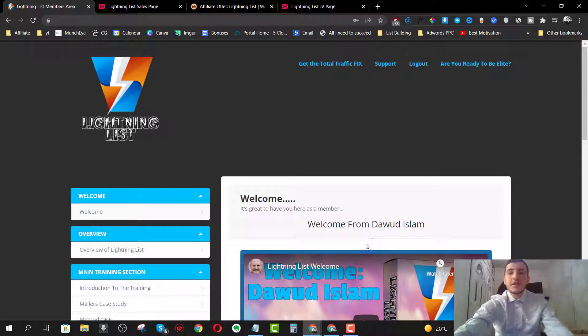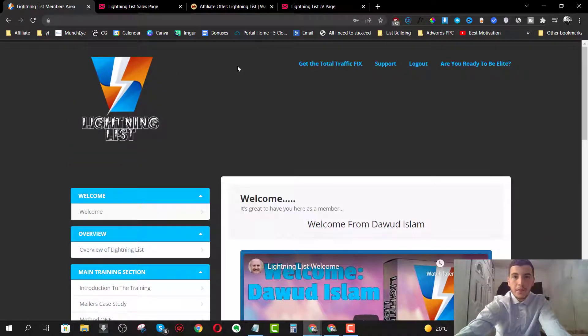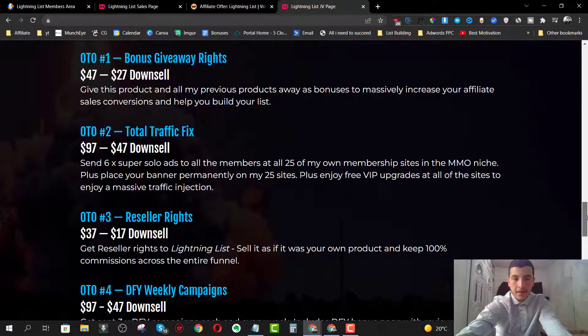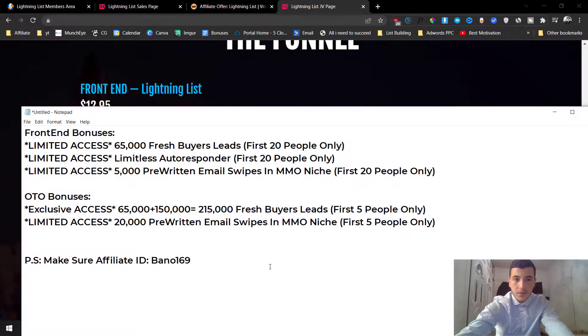Hey guys, Andrew here from reviewskingdom.com. Welcome to my Lightning List review. I'm here inside the members area and today I'm going to give you a full demo and run through on how this works. I'm also going to share with you all the details you need to know about Lightning List - the pricing details, the upsells, the discounts.